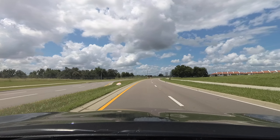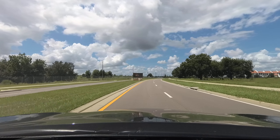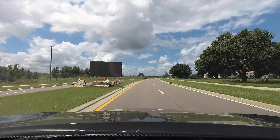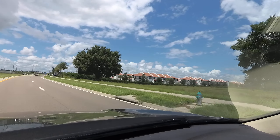And on the right is Toll Brothers again — Lakeshore. Definitely one of my favorite communities, and only because the homes are absolutely beautiful. I'm going to turn the camera a little so you can see.